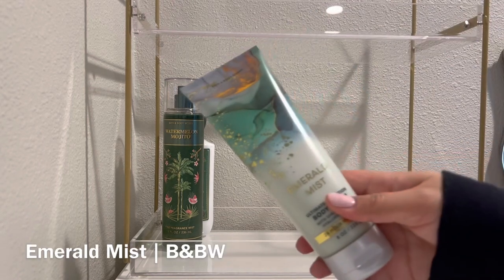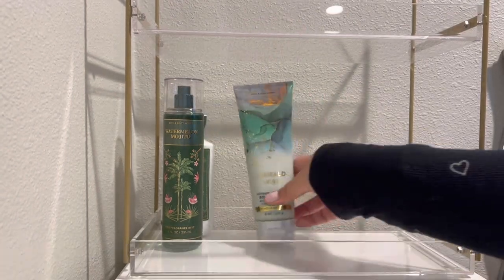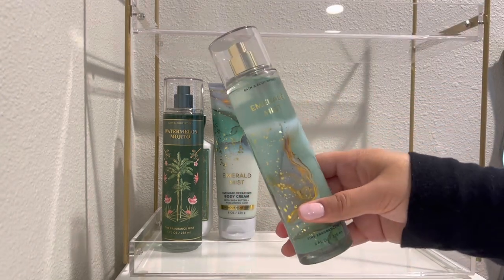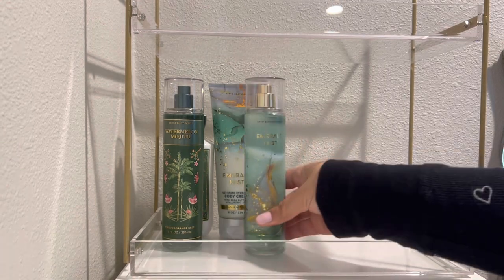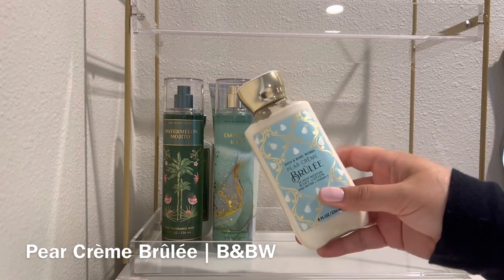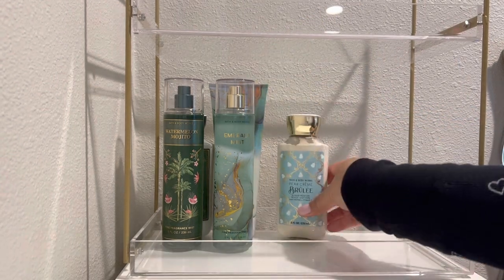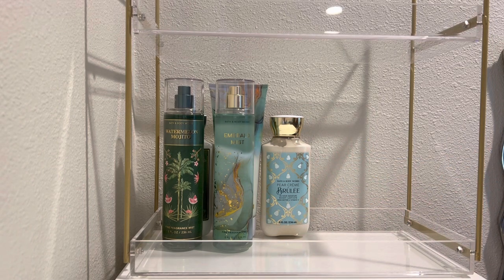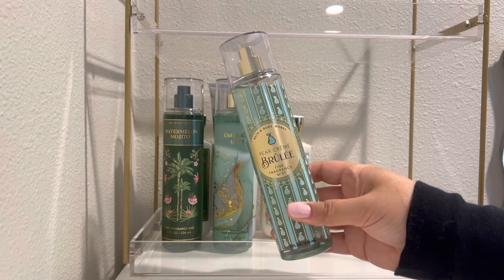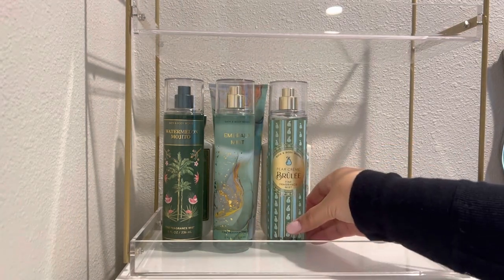Next up is Emerald Mist from the recent Wanderlust collection, with notes of fresh rainfall, sun-kissed pear, and blonde woods. I seem to be on a pear kick, despite not usually loving pear scents. I did like this one when I tested it, so I went ahead and picked up the body cream. It's a very fruity pear scent with an aquatic quality — clean and fresh, with a nice soft wittiness as well. Then I have Pear Creme Brulee, with notes of baked pear, caramelized sugar, and whipped cream. Bath & Body Works hasn't released many gourmand scents this year, so I pulled this one out from last year. It seems like people either loved or hated this one, but I haven't worn it too much yet and wanted to give it another try.